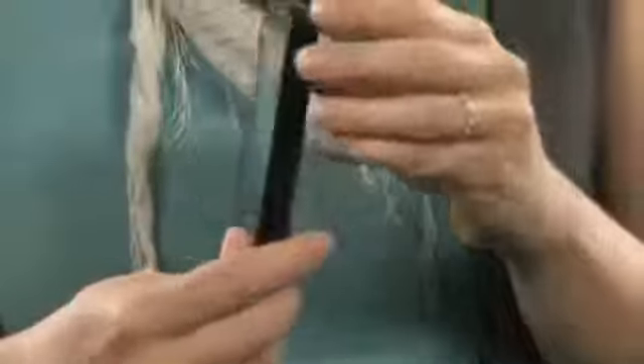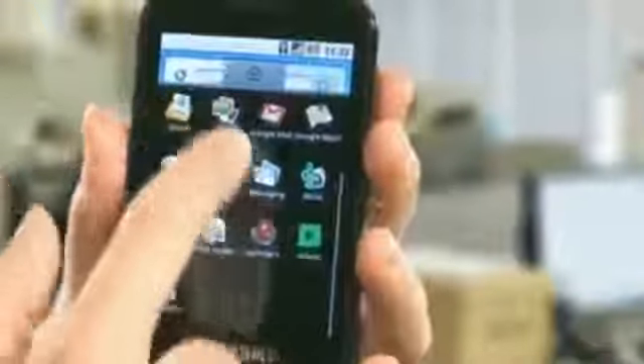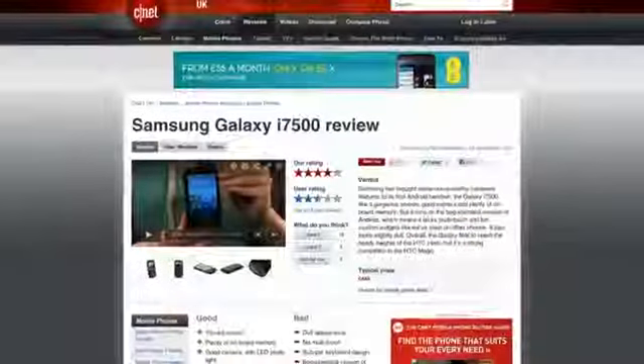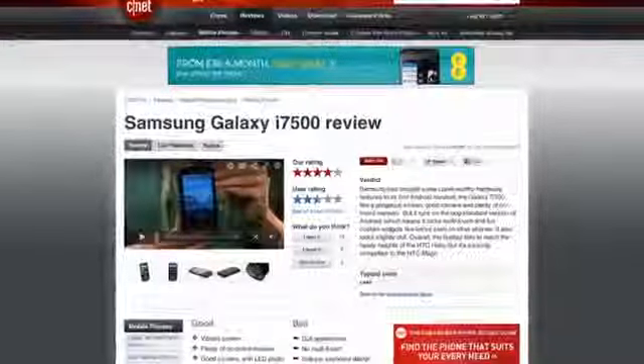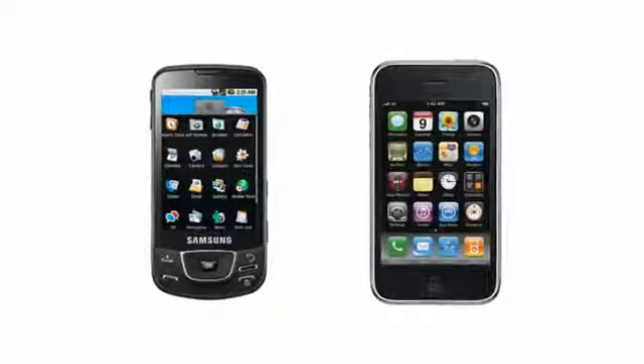Cast your mind back to June 2009. It was in this month that Samsung's first Android phone was released. The i7500 was also known as the Samsung Galaxy, and had a 3.2 inch display and a 5 megapixel camera. We gave the Galaxy four stars in our review, but we weren't impressed with its boring appearance and its lack of multi-touch. When it came out, Apple was already on its second iPhone, so there was plenty of catching up to do.